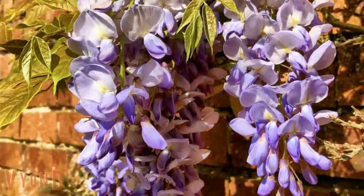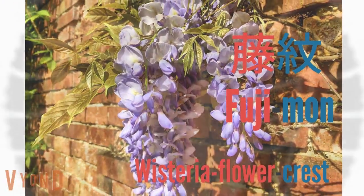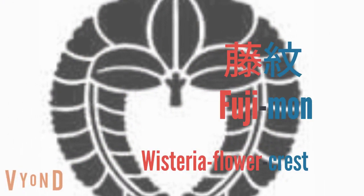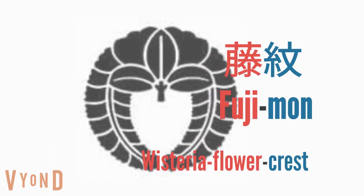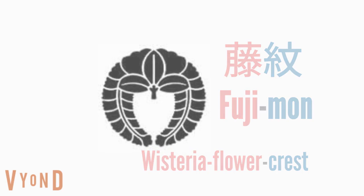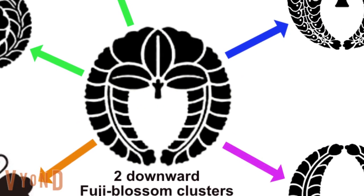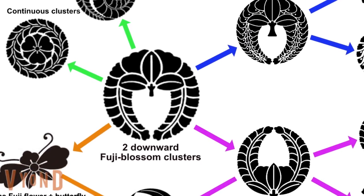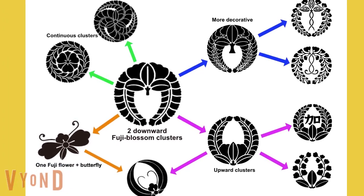Fujiman, the Wisteria Flowers Crest, is one of the most popular Kamon designs. The original Fujiman features two downward wisteria blossom clusters. Collateral families used partial designs or modified the original to create new Fujiman varieties. Relatives share a part of the crest's design, so you may be able to see the family connection just by looking at the family crest. It tells a person's origin at a glance.